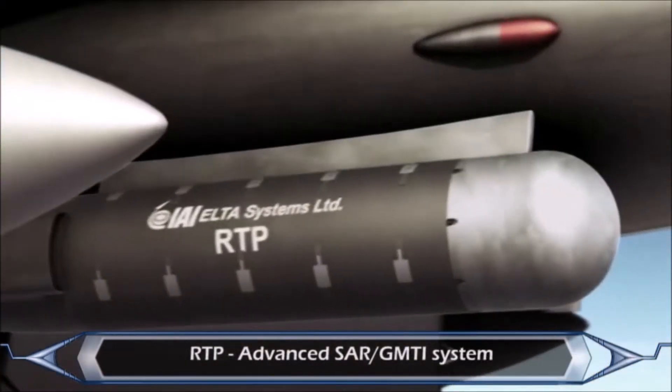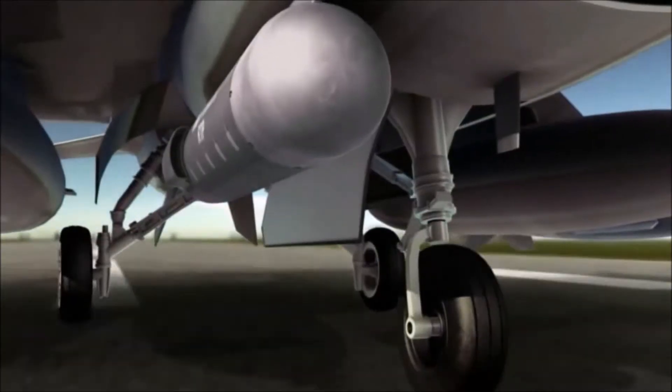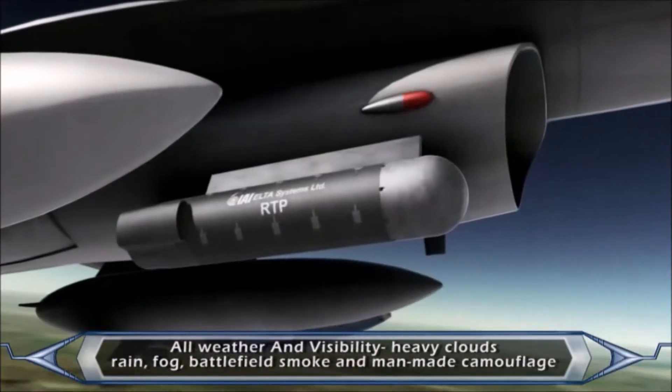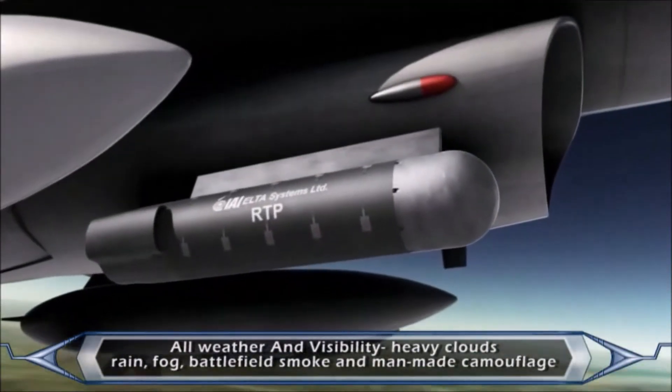The radar targeting pod operates in all weather conditions, even through heavy clouds, rain, fog, battlefield smoke, and man-made camouflage.